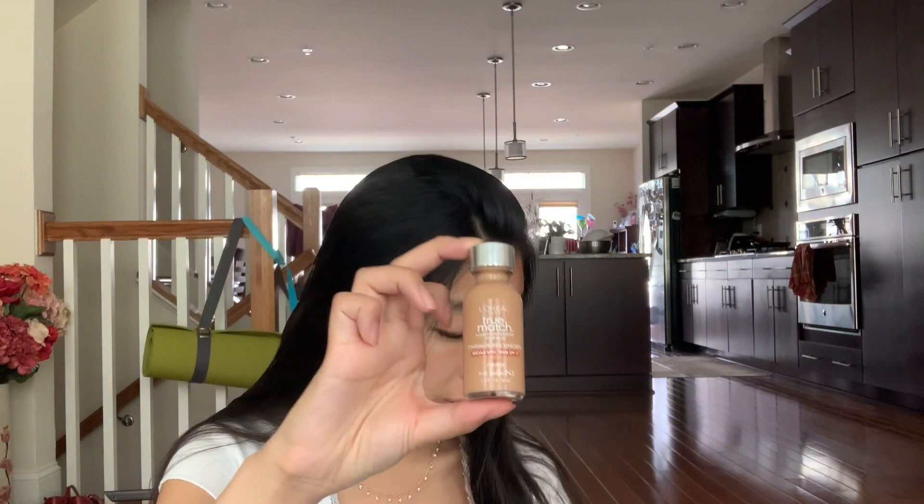Next, this is the L'Oreal True Match Super Blendable Powder in the shade Nude Beige. This one is pretty cool because it actually comes with an applicator and a mirror on the bottom of it, which I think is kind of cool, except I don't really like the applicator and I would recommend just using your own brush or sponge to apply this. This one was around $8, and I really like it. I love how simple it is and how you only need to apply a little bit of it to get a super matte finish. This one does have a very faint foundation-y makeup smell to it, but it's barely noticeable. This powder also performs really well with the matching foundation.